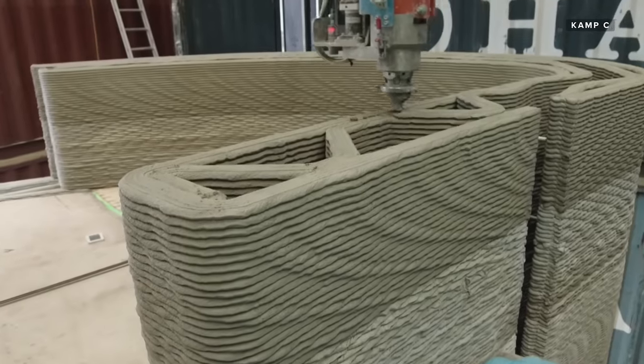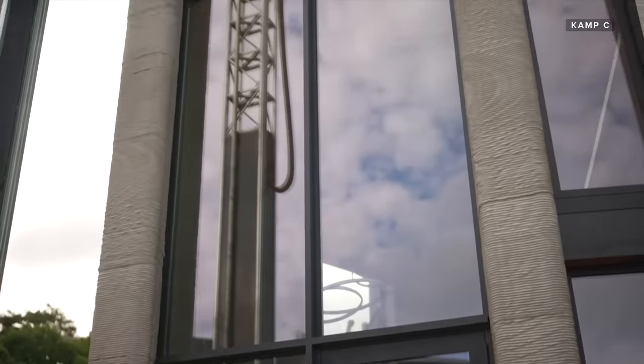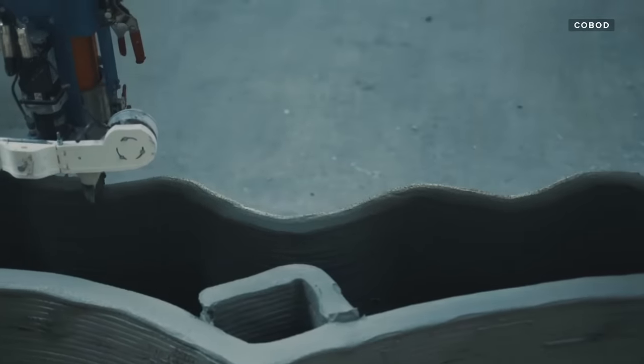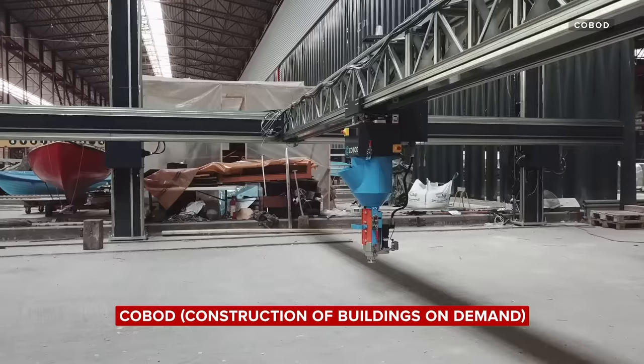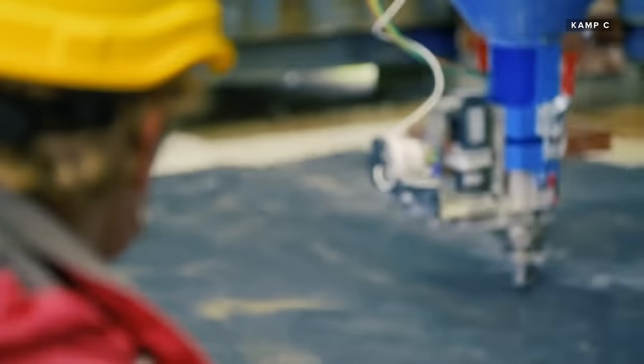Belgian company Camp C recently finished construction on its first 3D printed two-story house. The two-story house was printed by a machine called the BOD2 from a company called COBOD, which is short for Construction of Buildings on Demand. It's a little bit like the little 3D plastic printers — they enlarge it, feed it with concrete, and then you have a big concrete 3D printer.